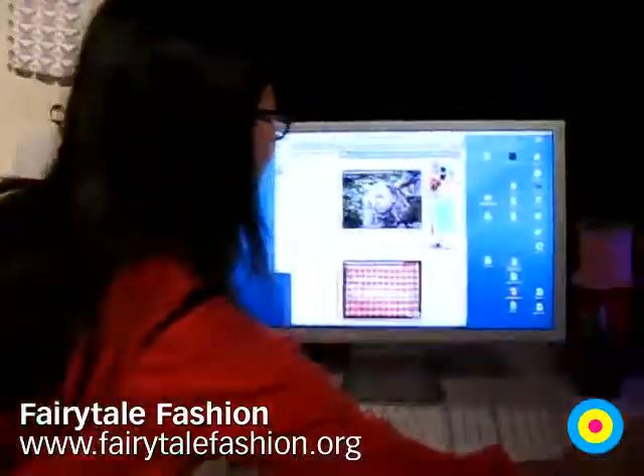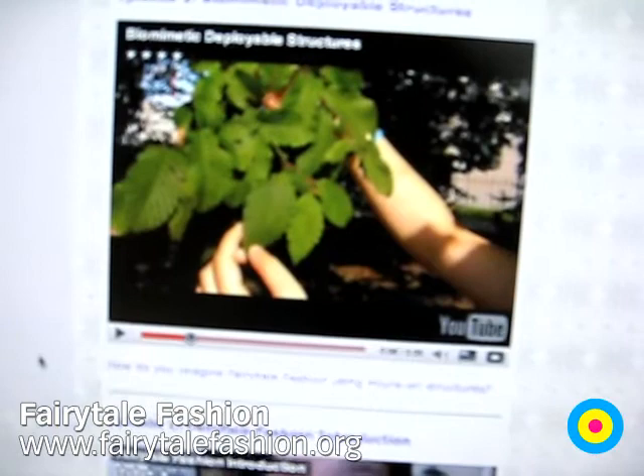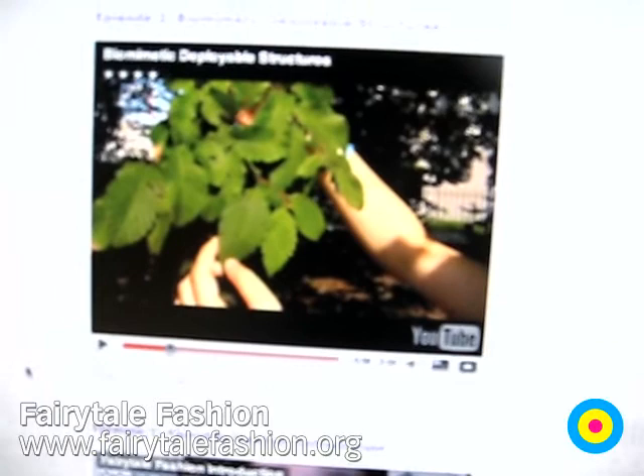Our first video was on biomimetic deployable structures. Biomimetics are things found in nature and used in technology and different products. Deployable structures are shapes that change easily. You can see over here the leaf structure has this triangular pattern in it — that's the Miura Ori deployable structure. It's found naturally in nature.